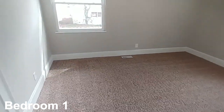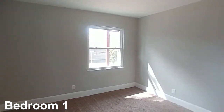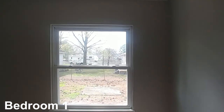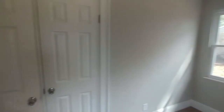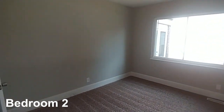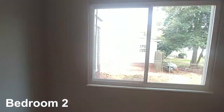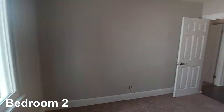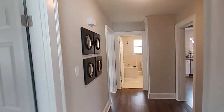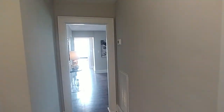Here is bedroom number one of five — freshly carpeted, brand-new windows, a good-looking bedroom with a water view as well. Back in the hallway, straight ahead is bedroom number two, which also has a closet, a nice big picture window, freshly carpeted, freshly painted — it looks beautiful.